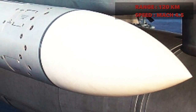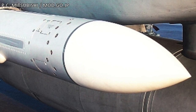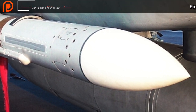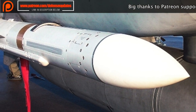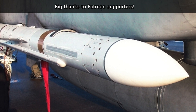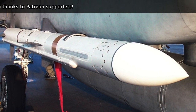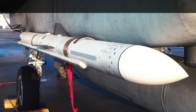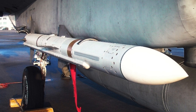AAM-4B developed by Mitsubishi is the world's first air-to-air missile with an AESA active electronically scanned array radar seeker. It is deployed with Japan's F-15J Eagle and Mitsubishi F-2 fighter. AAM-4B uses inertial guidance in the initial stage, Datalink for mid-course guidance, and active radar homing in the terminal phase. It has lock-on before and after launch capability, and multi-target capability to choose a final target from multiple initially fed targets.